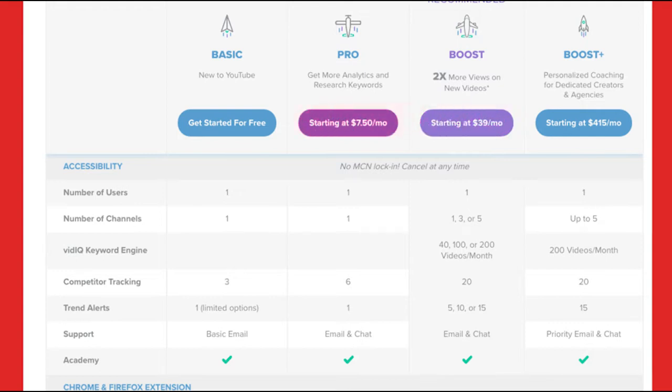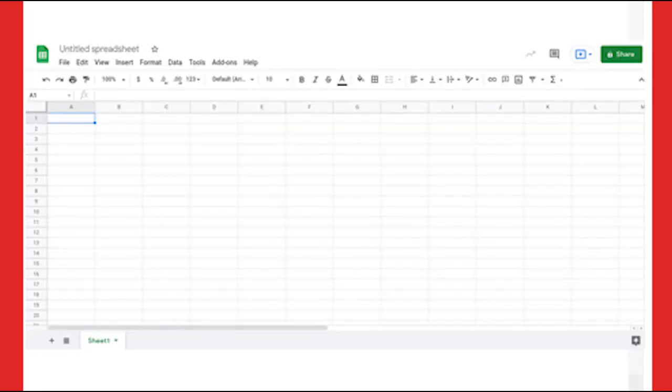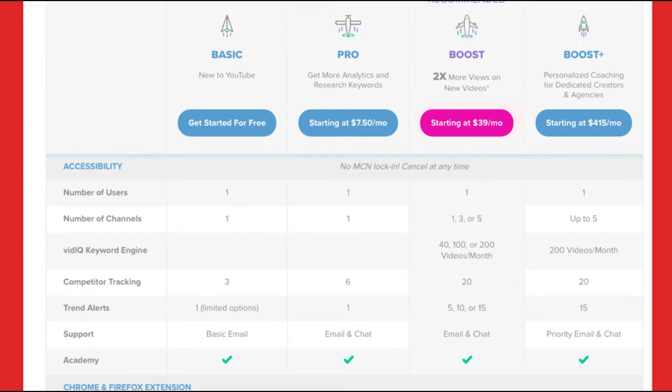At a very minimum I do recommend the Pro plan. The Pro plan lets you do keyword research, which is what I'm going to be teaching — exactly how to use VidIQ for keyword research. You're going to need one of these plans and also Google Sheets or Microsoft Excel; I recommend Google Sheets because of a function I'm going to show you. The Boost plan also lets you add automatic best keywords to your videos.